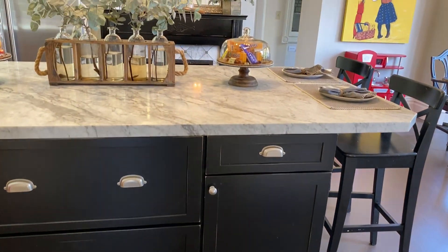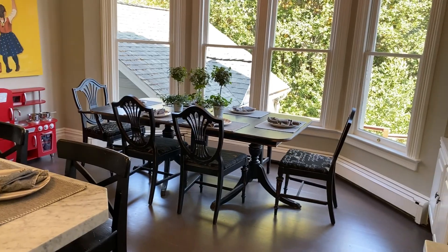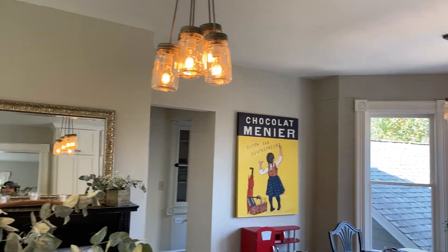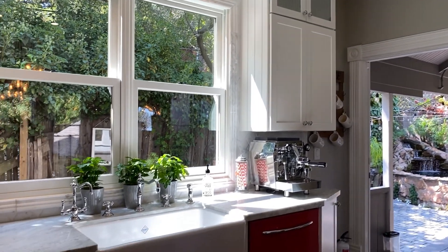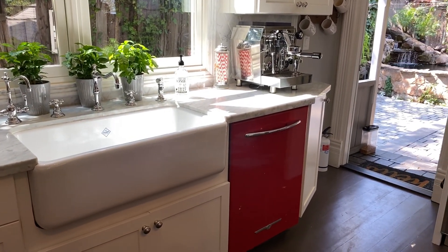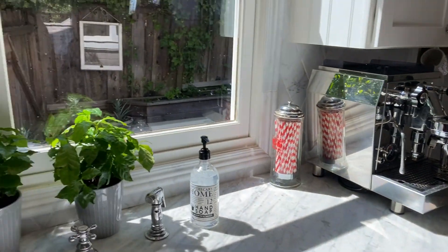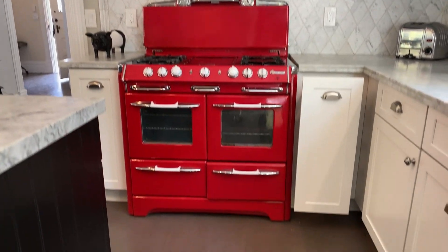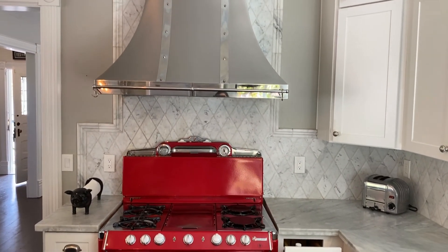So we have this gorgeous thick Carrara marble island with seating around the island as well as eat-in dining. We have a Sub-Zero refrigerator, a beautiful farmhouse sink, and the dishwasher is actually red — it matches this wonderfully restored O'Keefe and Merritt double oven right here. How beautiful is that, and again with beautiful marble details.